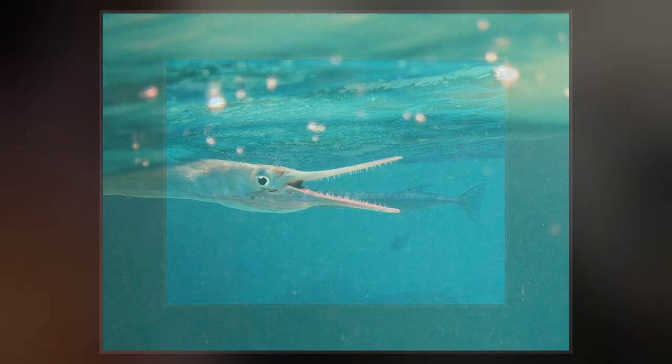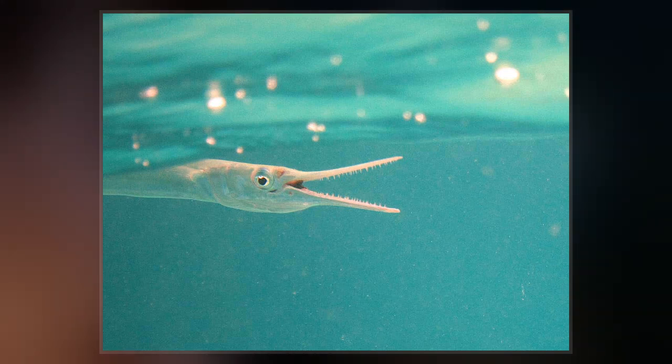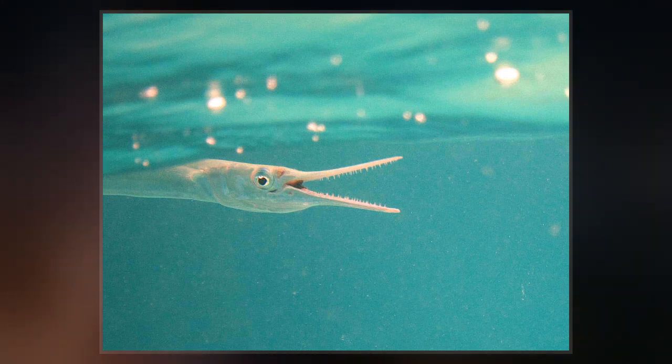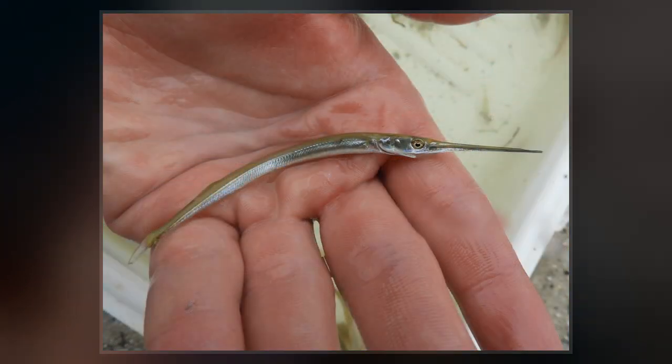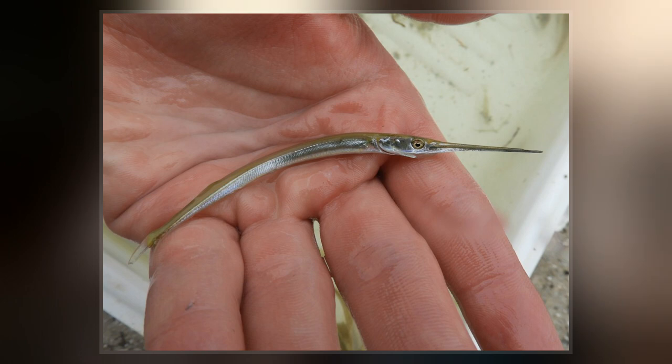Needlefish are slender, ranging from 3.0 to 95 cm in length. They have a single dorsal fin placed far back on the body, almost opposite to the anal fin. Their most distinctive feature is their long, narrow beak, which bears multiple sharp teeth.